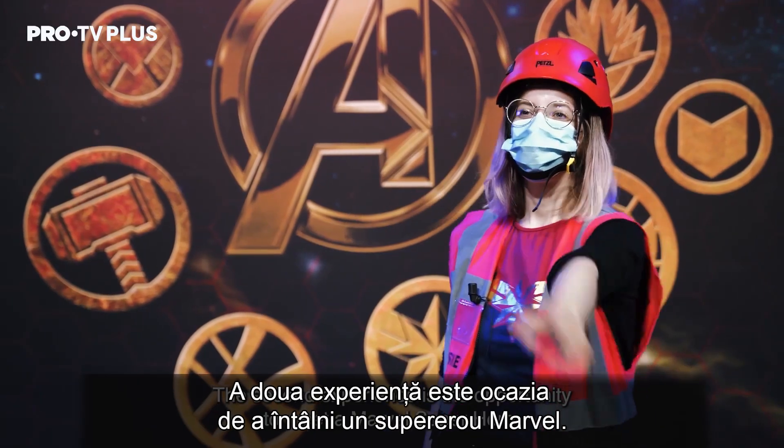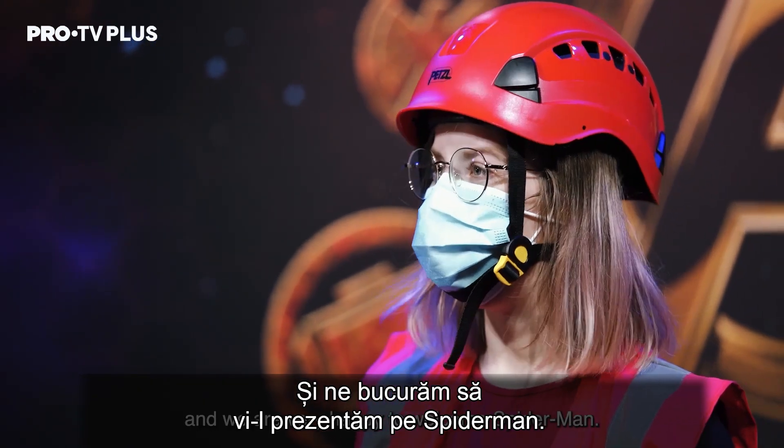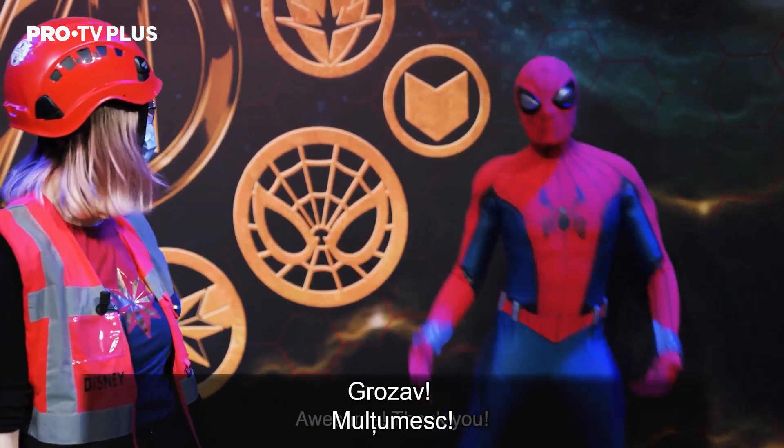The second experience is that our visitors will be able to meet a Marvel Superhero. We are very happy to welcome Spider-Man here. Hey Spider-Man, it's so cool that you are here! Can we take a photo? That's great, thank you! Hello everybody!